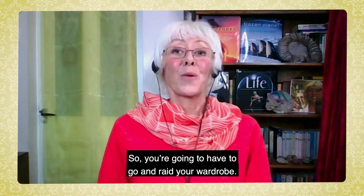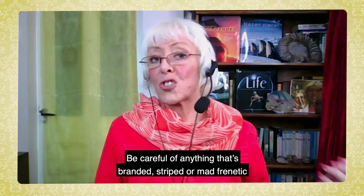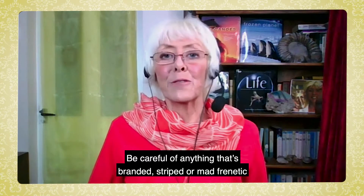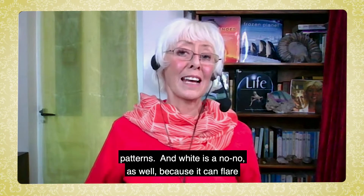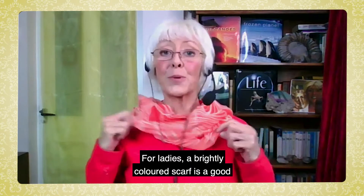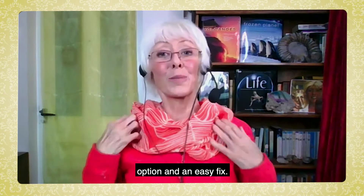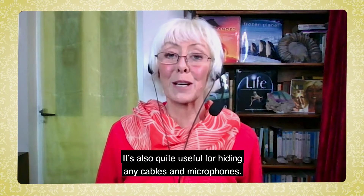So you're going to have to go and raid your wardrobe. Be careful of anything that's branded, striped, or with mad frenetic patterns. White is a no-no as well because it can flare on camera and bizarrely even make your teeth look yellow. For ladies, a brightly coloured scarf is a good option and an easy fix — it's also quite useful for hiding any cables and microphones.